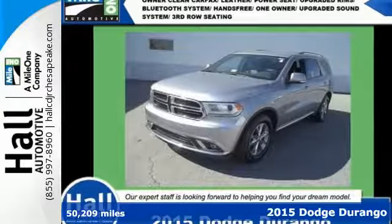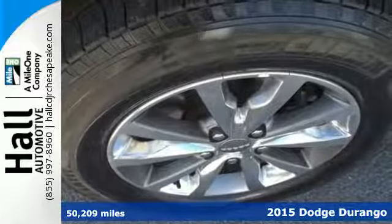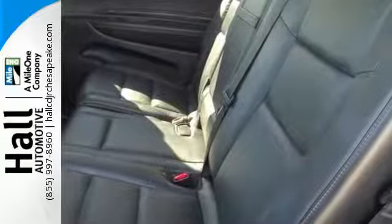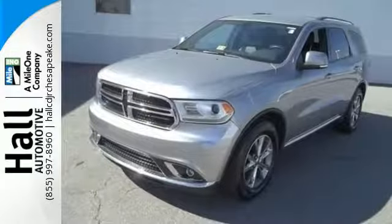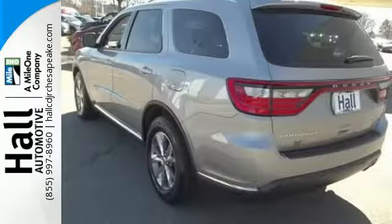It's a 2015 Dodge Durango. Take command of a full-strength SUV that simply never settles. Neither will you, with the flexible fold-and-tumble second-row seats that convert seven-passenger seating into impressive cargo space and back at a whim.